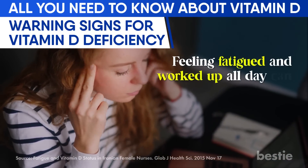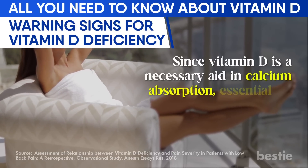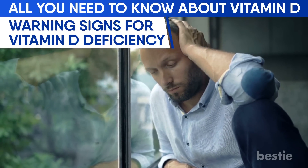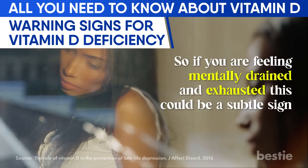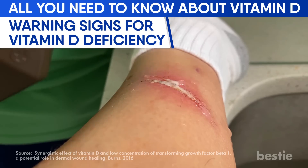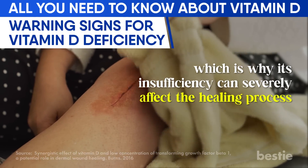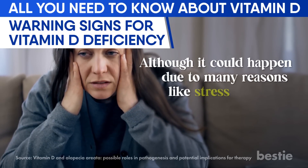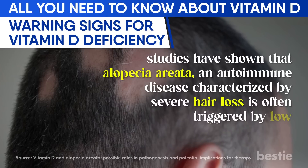Since vitamin D is necessary for calcium absorption and bone health, its deficiency can cause lower back pain in adults. If you're feeling mentally drained and exhausted, this could also be a subtle sign. A delay in wound healing after injury or surgery can indicate low vitamin D levels, as it plays a vital role in new skin formation and collagen production. Hair loss is another symptom — studies have shown that alopecia areata, an autoimmune disease characterized by severe hair loss, is often triggered by low vitamin D levels.